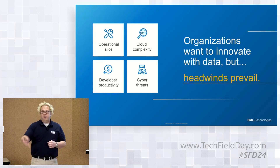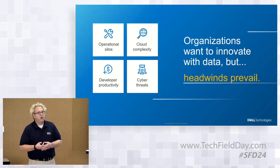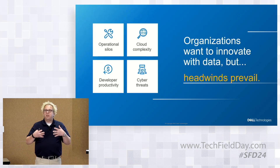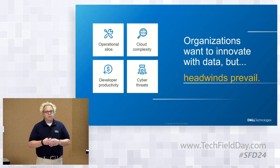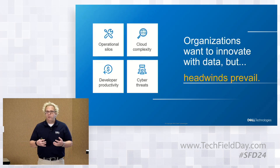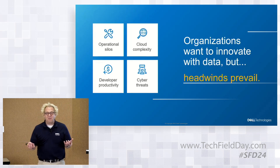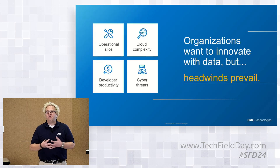You've got server teams, VM teams, network teams — cats and dogs trying to live together in harmony, and sometimes it doesn't always work. How do we eliminate those silos and provide more operational consistency so the different elements within the stack are managed cohesively? The cloud complexity piece — whether it's on-premises or off-premises — a user doesn't know and a user shouldn't really care where that workload is running.